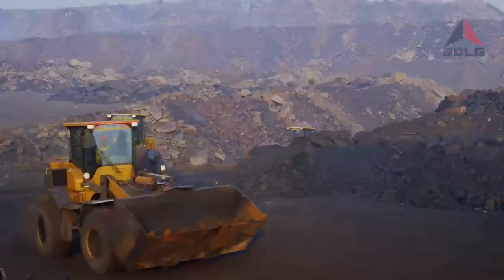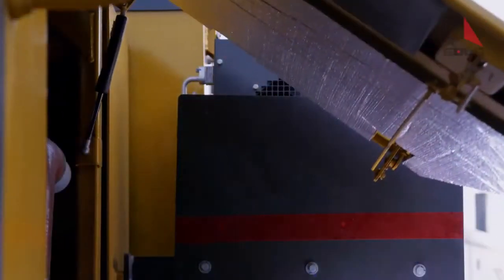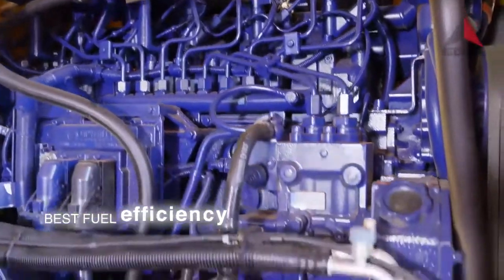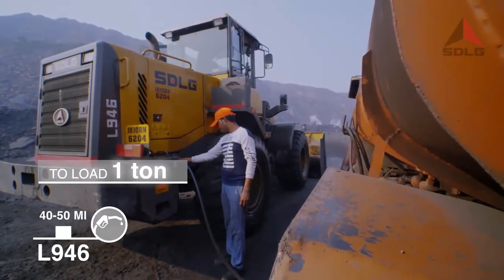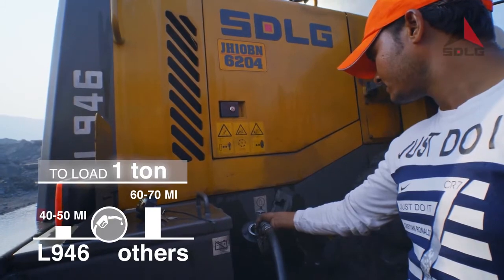In just three years, you will save nearly 50% of the machine cost. The electronically controlled CRDI engine ensures best fuel efficiency. To load one ton, the L946 consumes just 40–50 millilitres of fuel, while other machines need nearly 60–70 millilitres for the same job.